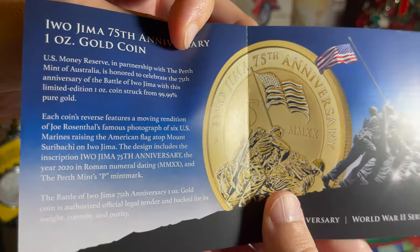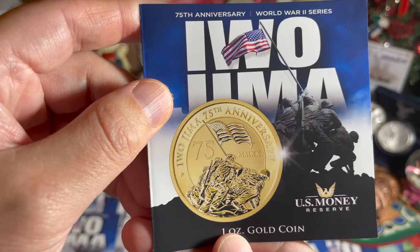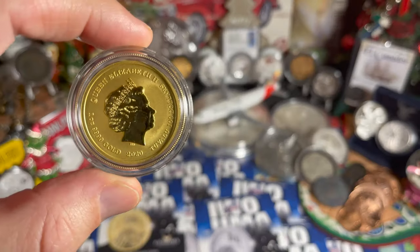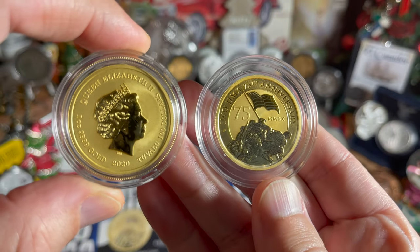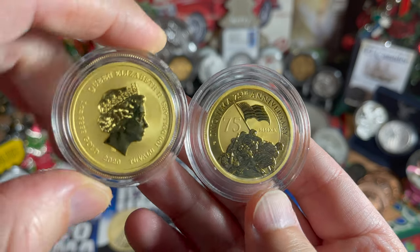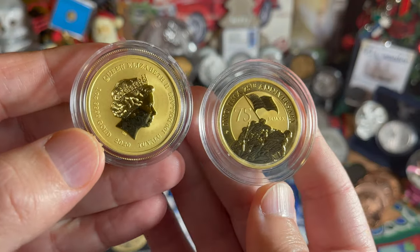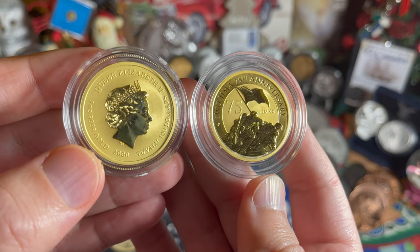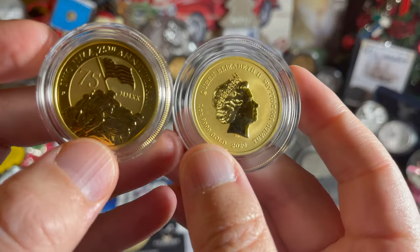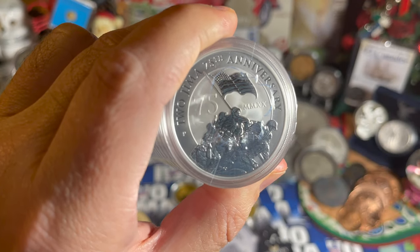I was also able to acquire the gold version. Not much different — everything is the same as far as the picture goes, except we have gold instead of silver, and it's rated at a hundred dollars as opposed to a one dollar coin for the silver. I got myself not just one but two — here is this beautiful coin, identical to the silver except in that beautiful yellow metal we call gold. Made in Australia. So I've got two beautiful ounces of gold and 20 beautiful ounces of silver for a very significant battle of World War II.